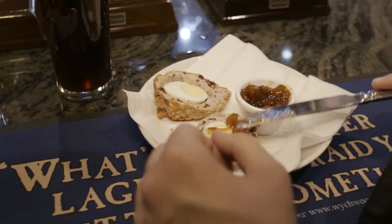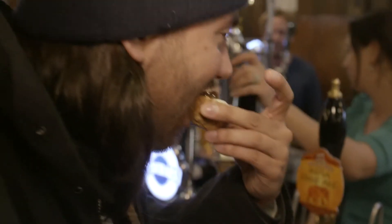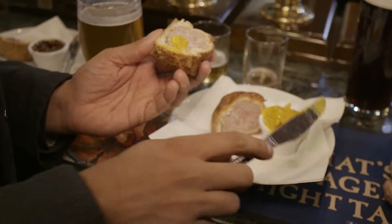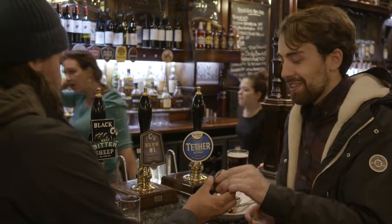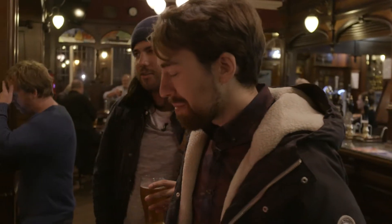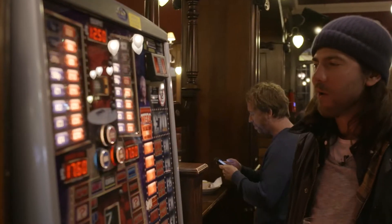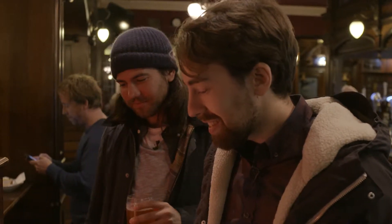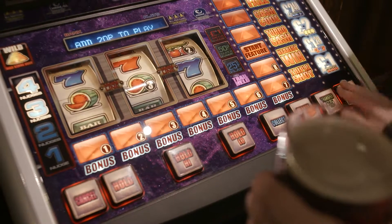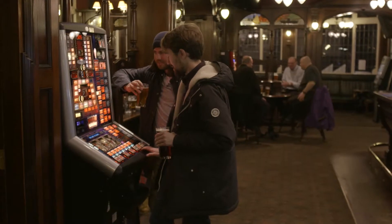Scotch egg time. They definitely have bar food nailed. Bar food in England is like, absolutely unstoppable. The food is so good, you guys. This is satisfying every urge — most specifically my food one. Oh, is this a pork pie? You gotta get in this — it's like better than a corn dog. That's a good pork pie. Let's gamble, bro — this is gonna pay for our ticket home. God damn it, not even close.